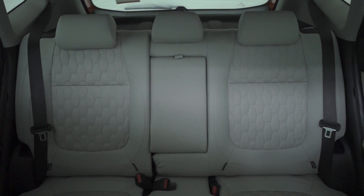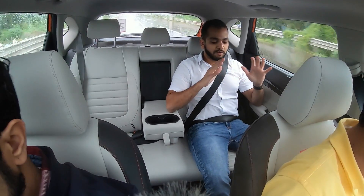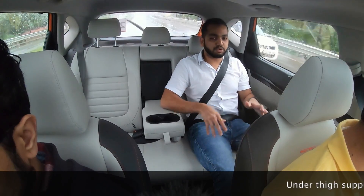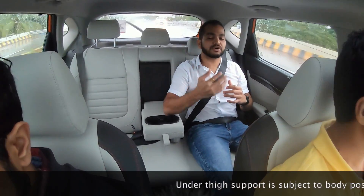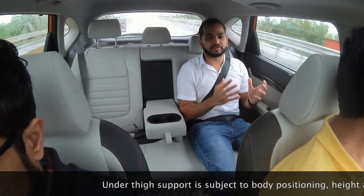Now when I am sitting in the backseat, I am seated in a very nice position and overall I have very good under-thigh support. My height is 5 feet 8 inches and my thighs are resting very nicely on the seat bench. The seat cushion is also good — it is slightly on the firmer side, but that is going to be good on longer journeys, keeping you happy and providing good support.